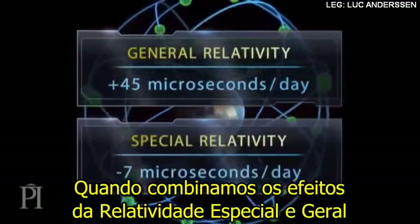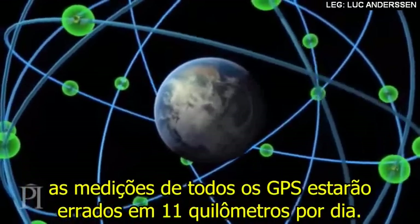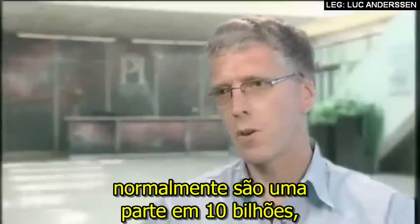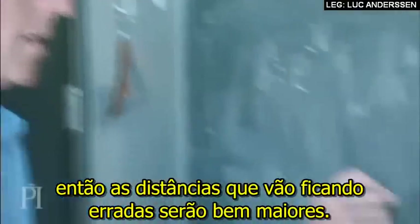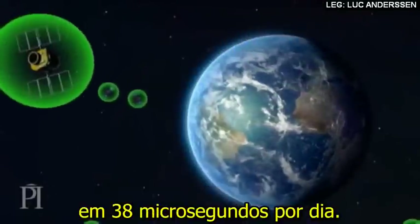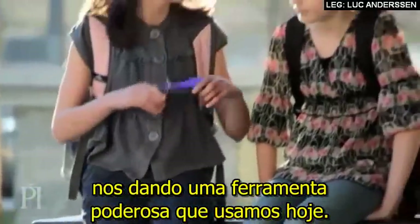When we combine the effects of special and general relativity, satellite clocks run 38 microseconds fast every day. This may not seem like much, but if uncorrected, all GPS measurements would be off by 11 kilometres daily. The effects of relativity on Earth are normally one part in 10 billion — an incredibly small effect — and you're used to thinking you can forget it for most things. But when you're relying on how far light travels in a particular amount of time, if you're wrong by even microseconds, the distances you're getting wrong are that much larger. To correct this error, engineers adjusted the atomic clocks inside the satellites so on Earth they ran slow by 38 microseconds per day. This compensated for the effects of relativity and meant that, once in orbit, the clocks ran accurately, giving us the powerful tool we have today.